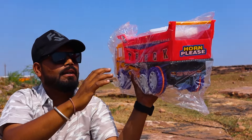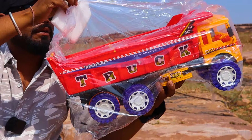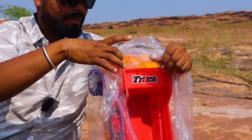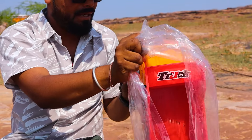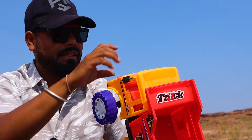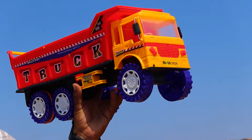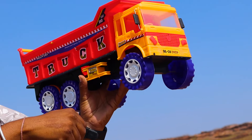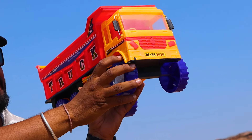Look how nice it is. It's a nice dumper. White foam. Look, it's a nice dumper. Look, it's going to come out. Look, it's coming out. Wow! How nice it is. Look, it's coming straight. Look, it's coming out. Look, the two tires are coming out. The color of the tire is blue.